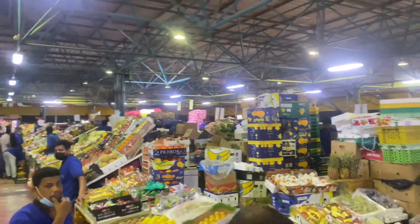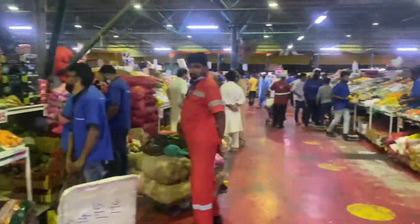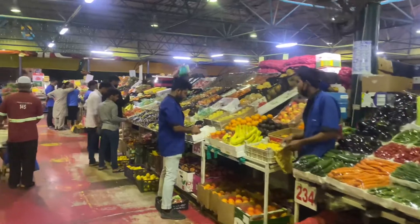Pomegranate, orange, coconut as well. And here there is also a section of onions and vegetables where all kinds of vegetables are available. But mostly we have visited the fruit area.